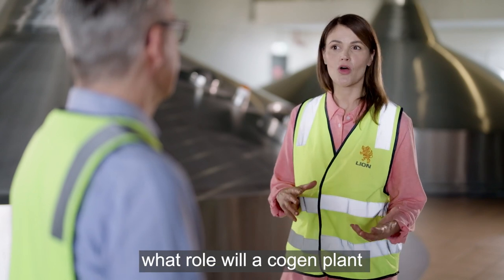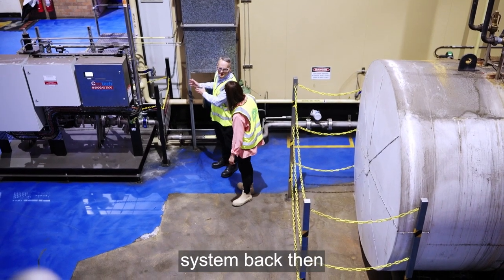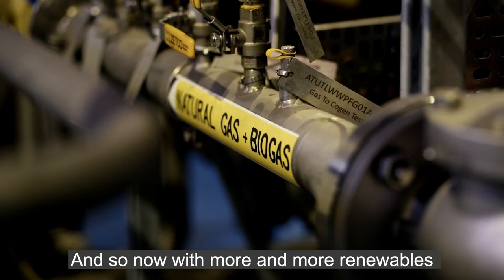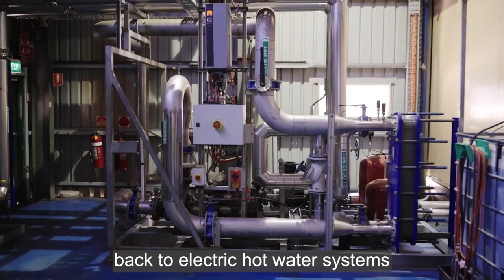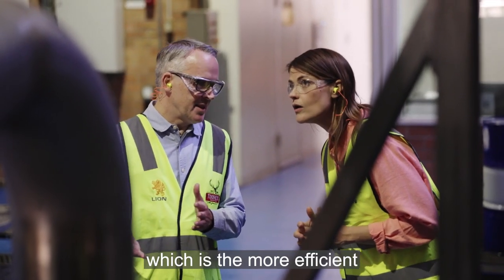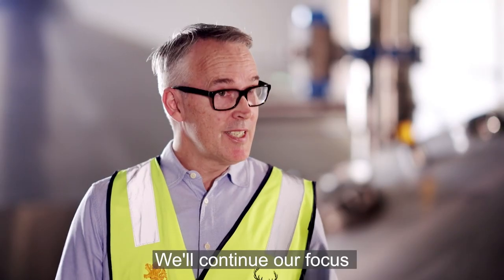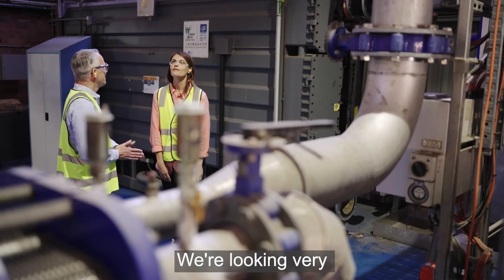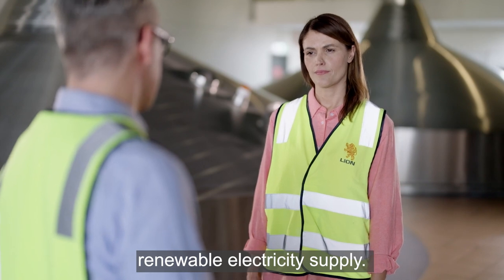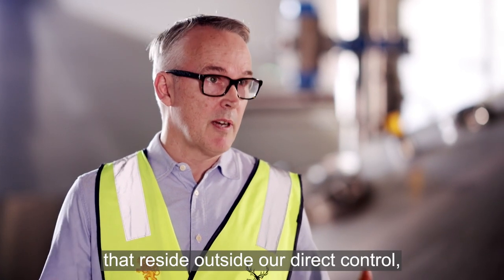With the growth in renewable energy, what role will a co-gen plant hold in the future? Ten years ago, the most environmentally friendly system was a gas hot water system because electric systems were run by coal power. Now, with more renewables coming onto the grid, there's a shift back to electric hot water systems — hopefully with heat pumps and rooftop solar — which is the more efficient and cleaner option. The same applies to the co-gen plant. So what's next? We'll continue our focus on energy efficiency and are looking closely at process heat electrification to make full use of that 100% renewable electricity supply.